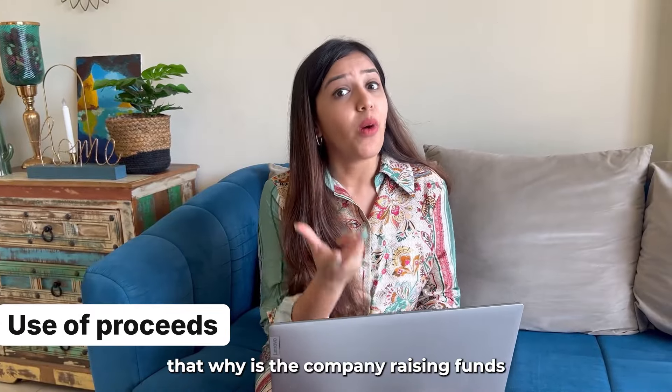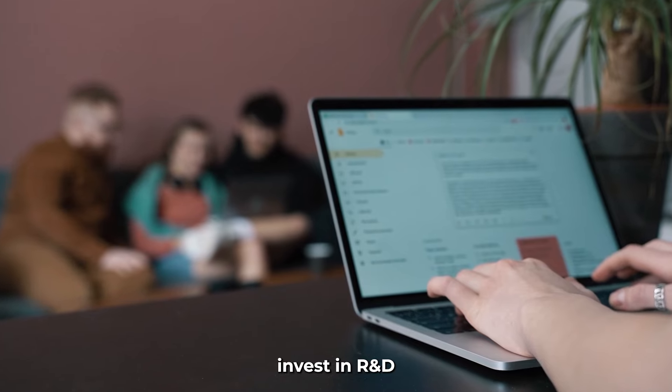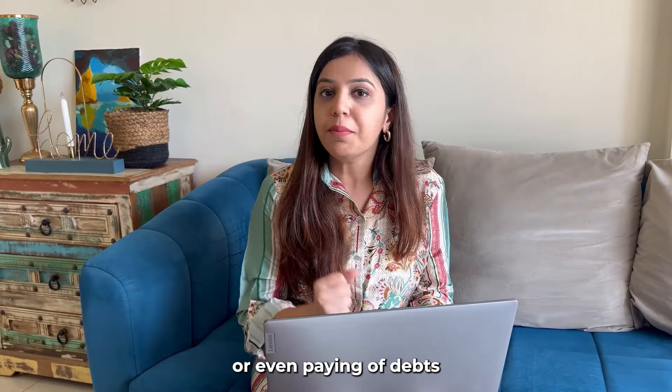Number 6: Use of Proceeds. Why is the company raising funds? Some of the reasons could be to fund growth initiatives, invest in R&D, expand operations, or even pay off debt.